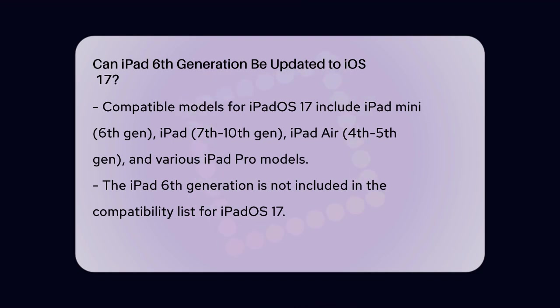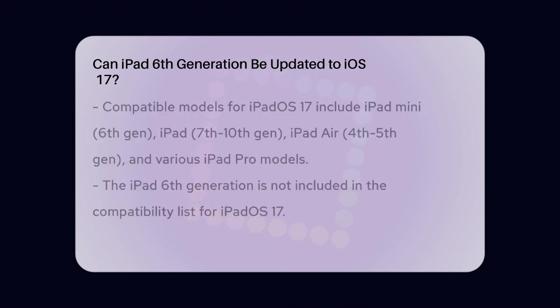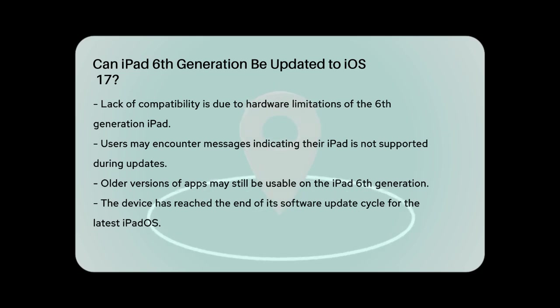This means that the iPad 6th generation cannot be updated to iPadOS 17. The reason is that the hardware of the 6th generation iPad is not capable of handling the new features and improvements introduced in iPadOS 17. If you're trying to update your iPad and it says it's not supported, this is why. You might still be able to use older versions of apps, but you won't be able to update to the latest iPadOS version.